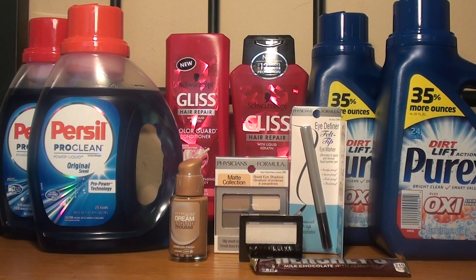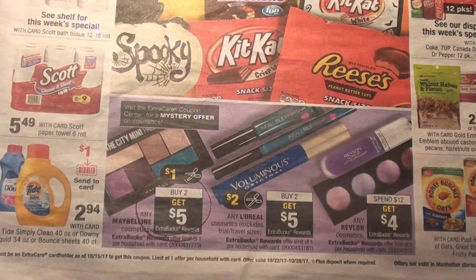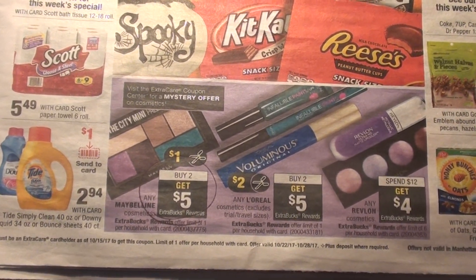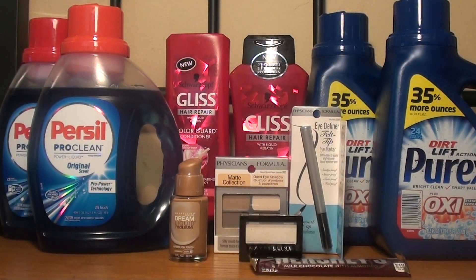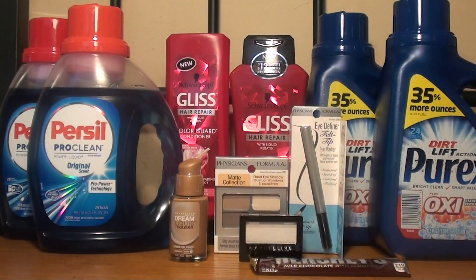The next deal I did was on Maybelline. Maybelline is a buy two, get a $5 ExtraCare Buck — the limit for that deal is one. There is also a mystery coupon showing, which is $4 off any Maybelline or L'Oreal cosmetic. In past weeks I always get the eyeshadow because it's a money maker, but this time I decided to get a foundation because my mom loves it.